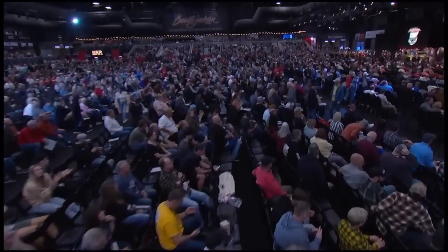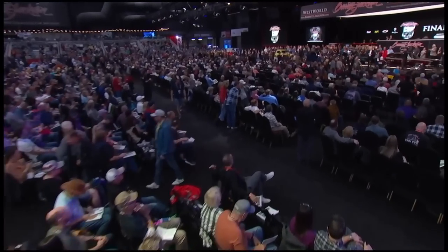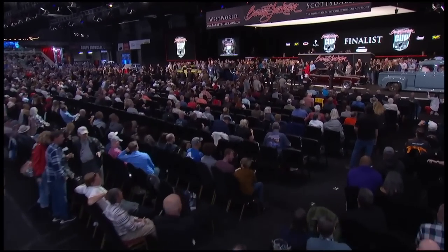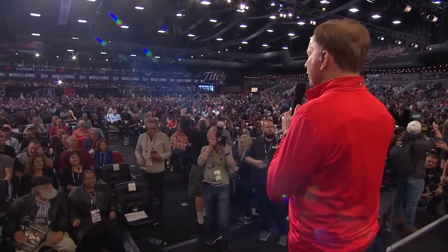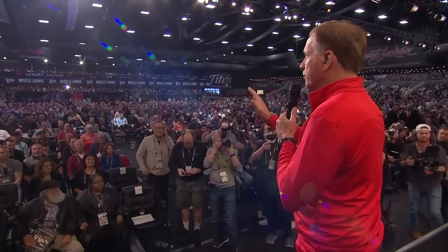We often talk about the fact that when Barrett-Jackson, the world's greatest collector car auction, comes to town, it's the best car show in town. But thanks to the Barrett-Jackson Cup, we've taken it to the next level. We now not only have the ability to have a great car show, we now have the ultimate best in show. So for the last week, these cars have been on display, the judges have voted, and we've had a People's Choice Award as well, where people around the country have voted.